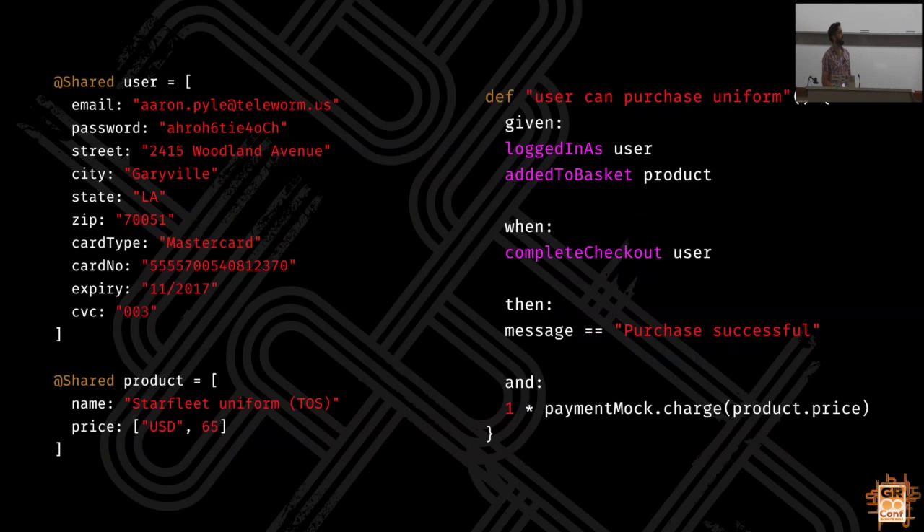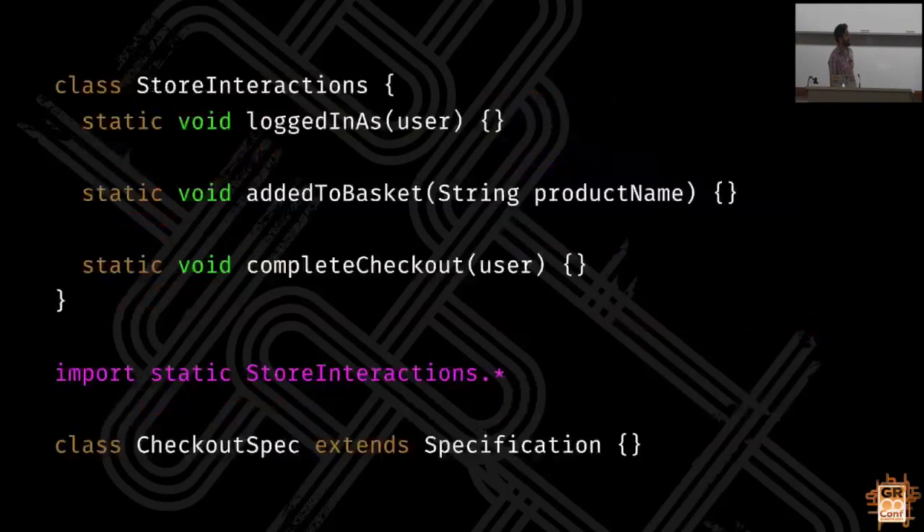One thing to avoid when doing this: never bundle up the boolean of the assert in a then block inside of a method that returns a boolean, because otherwise you just throw away all the diagnostic information from Spock's power assert. The simplest and most obvious approach is to use static imports - static methods and then statically import them into the test class. This works really well if none of these things need to share any state with each other. Static imports work really well for a simple DSL.